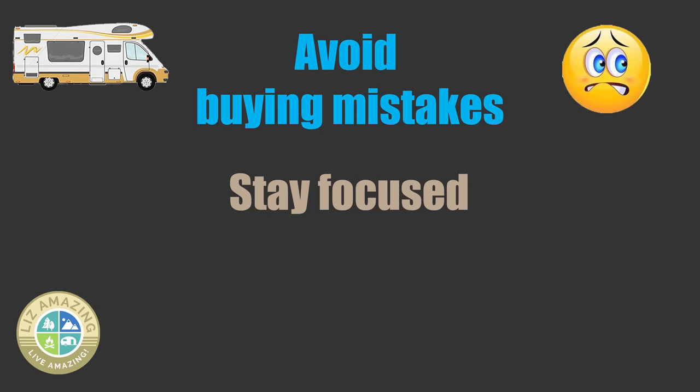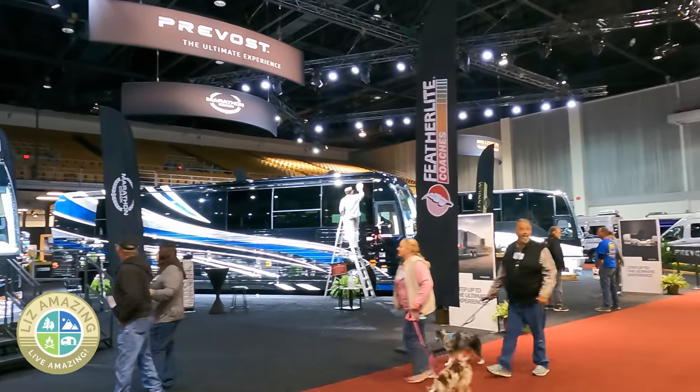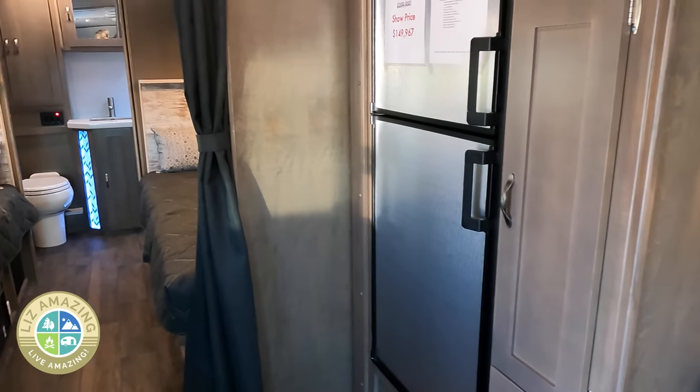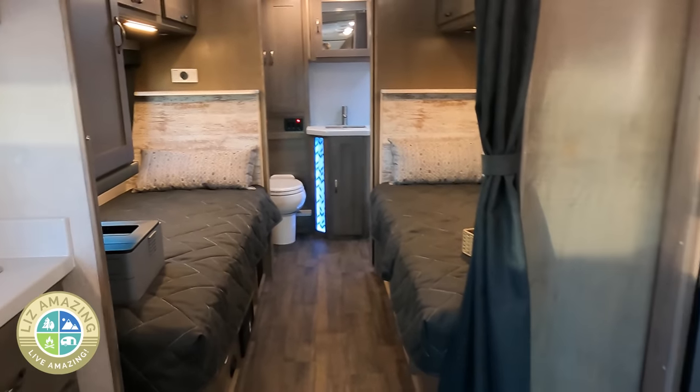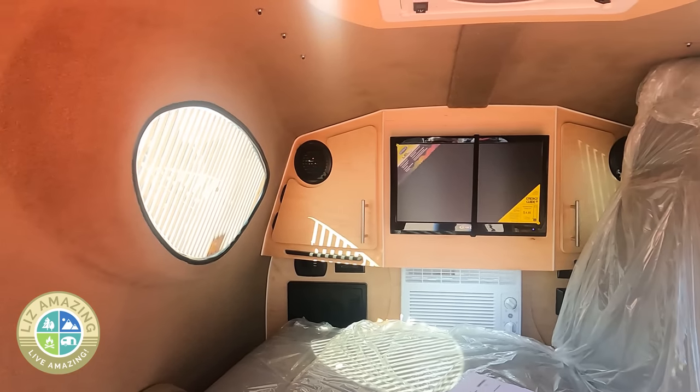It's worth it to take the time now versus having an ugly surprise later. Don't allow yourself to get wowed and swept up so that you overlook things. Really slow down — maybe tell the salesman to go take a walk. Go through your day and think about living in it, particularly if you're going to be full-time. But even on weekends or long trips, take your time and go through all of it.